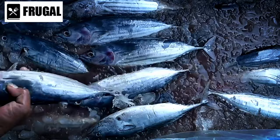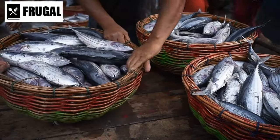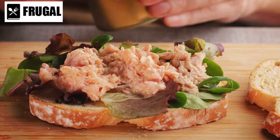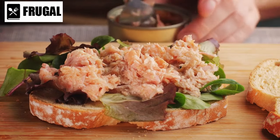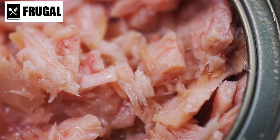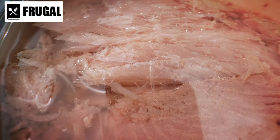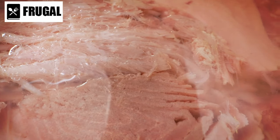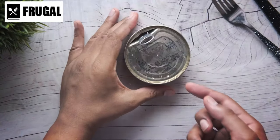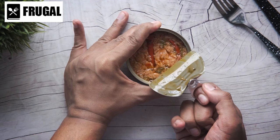When selecting canned tuna, it's essential to consider factors such as sustainability and quality. Look for tuna that has been responsibly sourced and caught using methods that minimize environmental impact, such as pole and line or troll fishing. Opt for brands that prioritize transparency and adhere to rigorous quality standards. Canned tuna also offers practical benefits in terms of convenience and affordability — its extended shelf life makes it a pantry staple that can be stored for long periods without refrigeration, and its affordability makes it accessible to individuals with varying budget constraints.